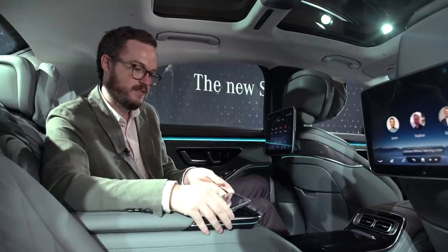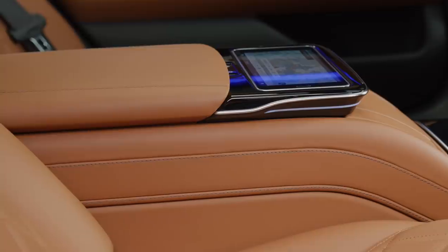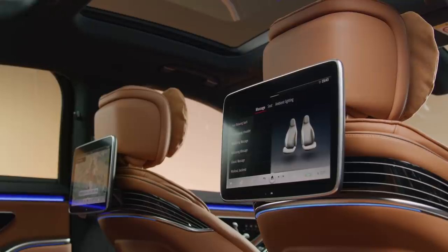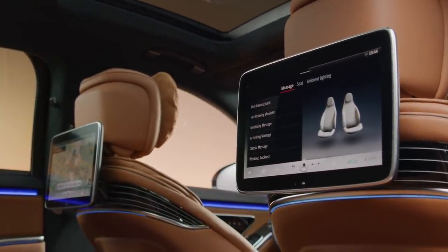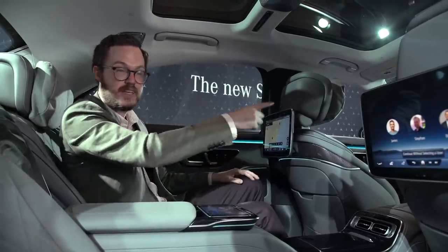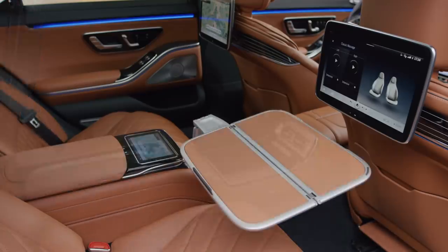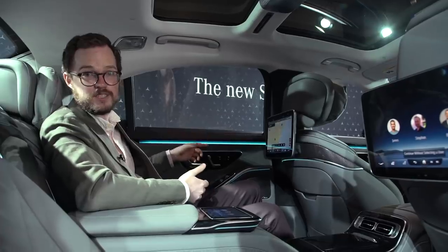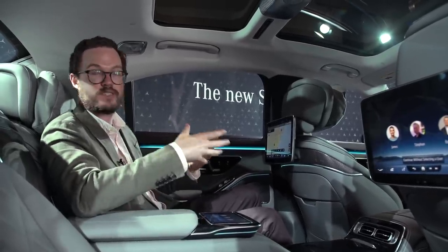On US cars with the Executive Package, you do get a removable center tablet — you can access the internet and use MBUX through it. You also get hard-mounted MBUX screens at 11.6 inches diagonal, allowing rear passengers to navigate, pull up a restaurant, and send a destination to the front-seat system. It's a pretty clever way of involving all passengers in the in-cabin technology.